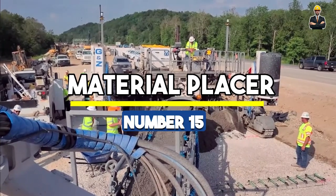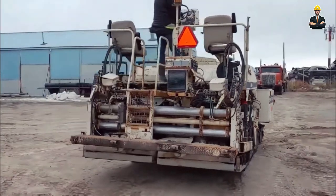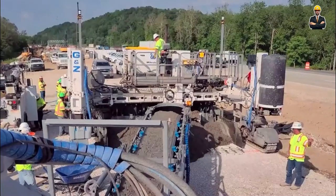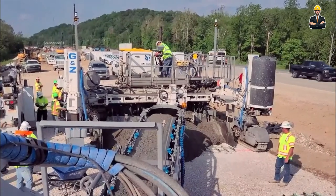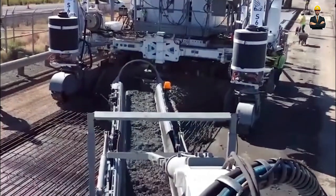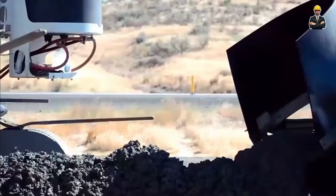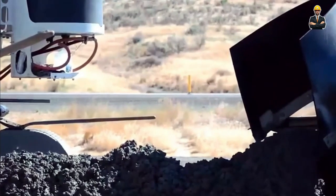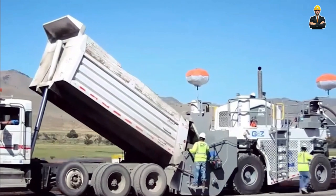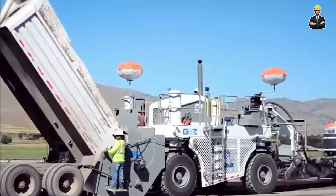Number 15: Material Placer. Gart and Zimmermann introduces the MP5550 Material Placer, a marvel in the world of construction — especially for its role in handling and placing concrete. With a 35-foot-long swing conveyor that can pivot 170 degrees, this machine is all about precision and flexibility. It's designed to maneuver around obstacles like string lines and temporary barriers, minimizing material discharge height while maximizing efficiency.